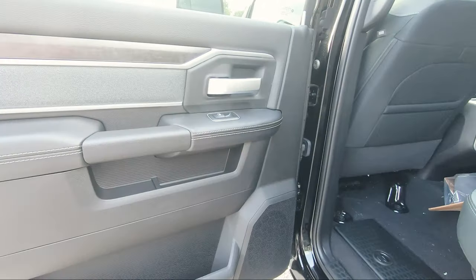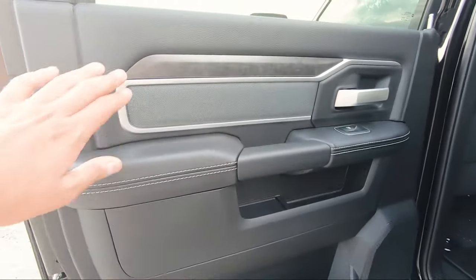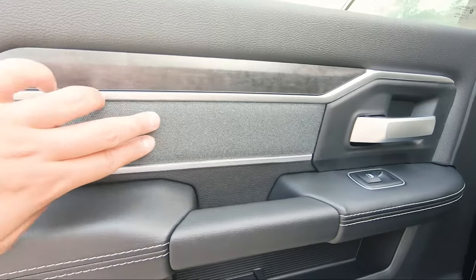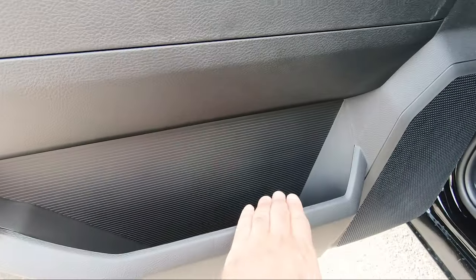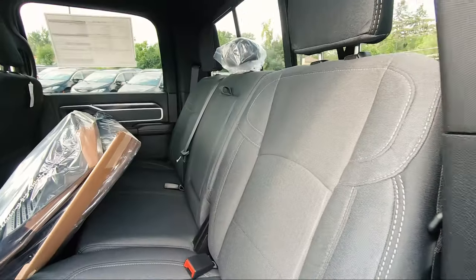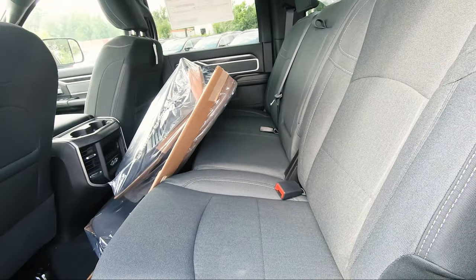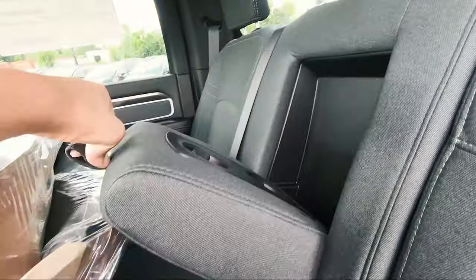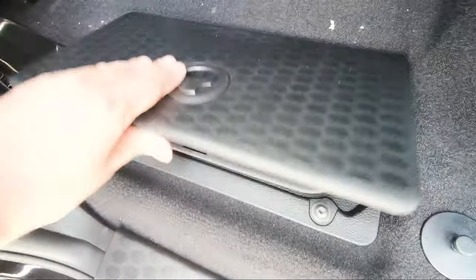Heading into the rear of the 3500 cabin, it's very traditional. You've got a nice textured finish all the way along the interior, cloth inserts with leather surround and white stitching. This truck has the upgraded nine-speaker Alpine sound system — standard is six speakers. The rear seats are fully cloth, very comfortable even for a heavy duty work truck. In the middle section you get two cupholders for the rear, and storage bins in the floor on both sides for tucking away small items.